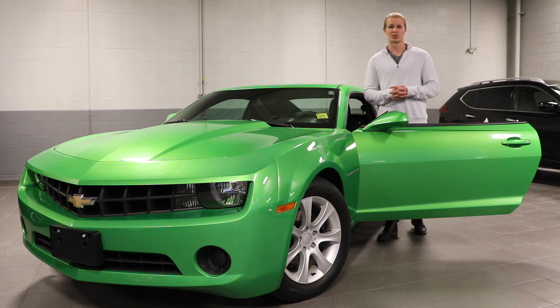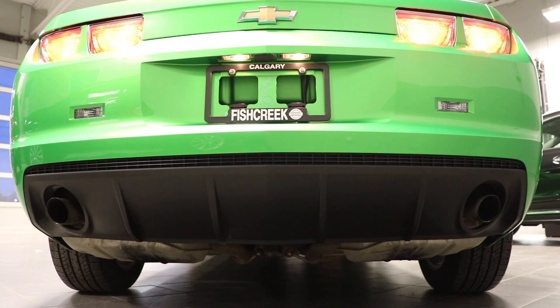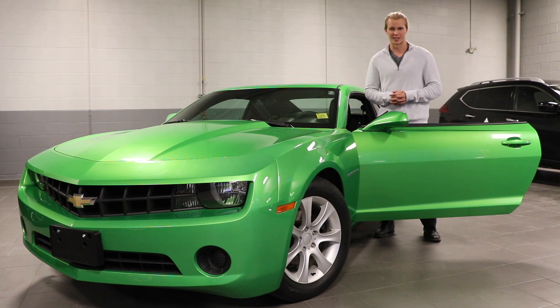This is the 2011 Chevrolet Camaro 1LS. My name is Thomas and welcome to Fish Creek Nissan.